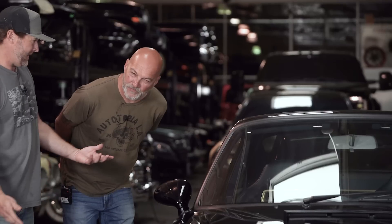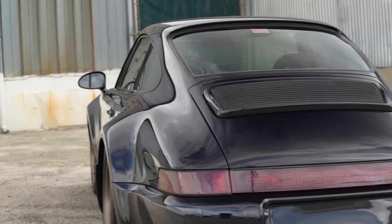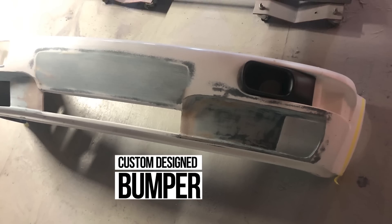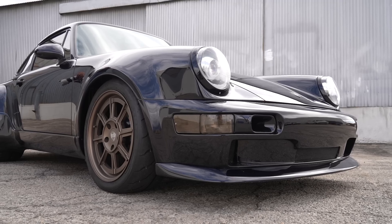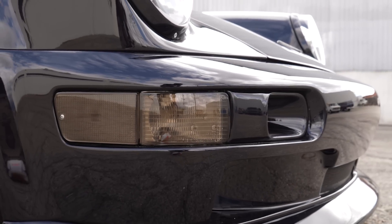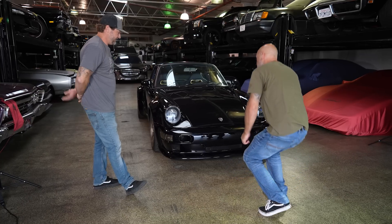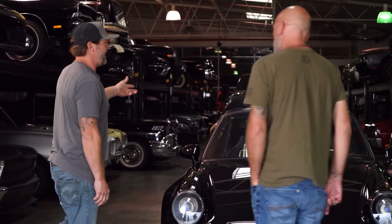The front fenders are carbon — if you look at them you can actually see the ripple because you can't get carbon perfectly smooth. Inside the car you can see the ripple even more when looking lengthways. The front bumper and splitter are carbon too. They built a mold for the bumper because they were originally going to build two of these. The vents feed the brakes, and there's an oil cooler and an AC condenser.